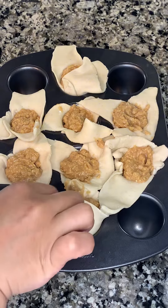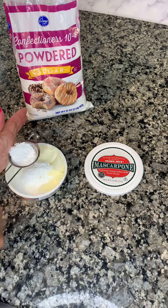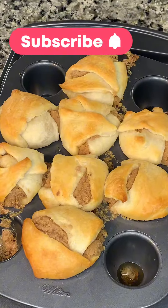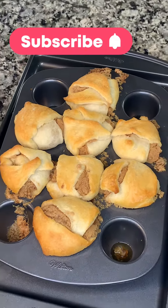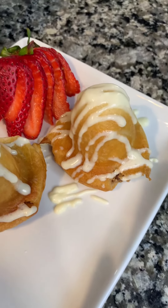This recipe, they turned out good. I know they look a little crazy. Then I added the mascarpone cheese with powdered sugar to make like a little glaze or frosting to go on top, and topped it with some strawberries.